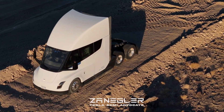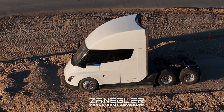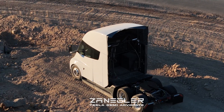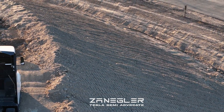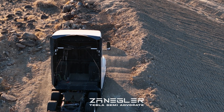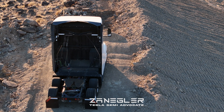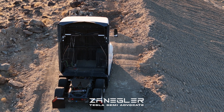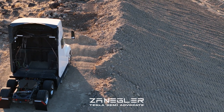Another amazing thing about the Tesla Semi program is the amount of effort Tesla is putting into testing and proving out the design. They have at least two shifts, seven days a week, of professional drivers driving and putting miles on the Tesla Semi so they can lock in the final design. That is quite a commitment on the part of Tesla.